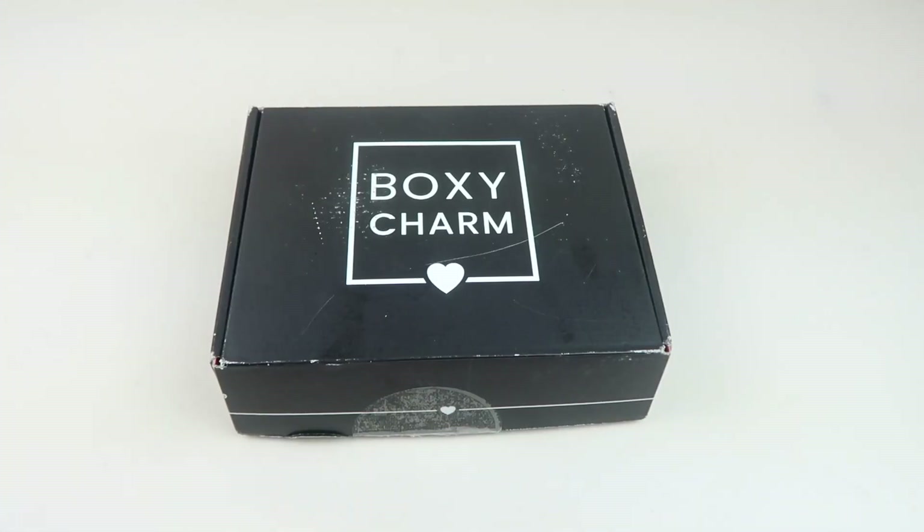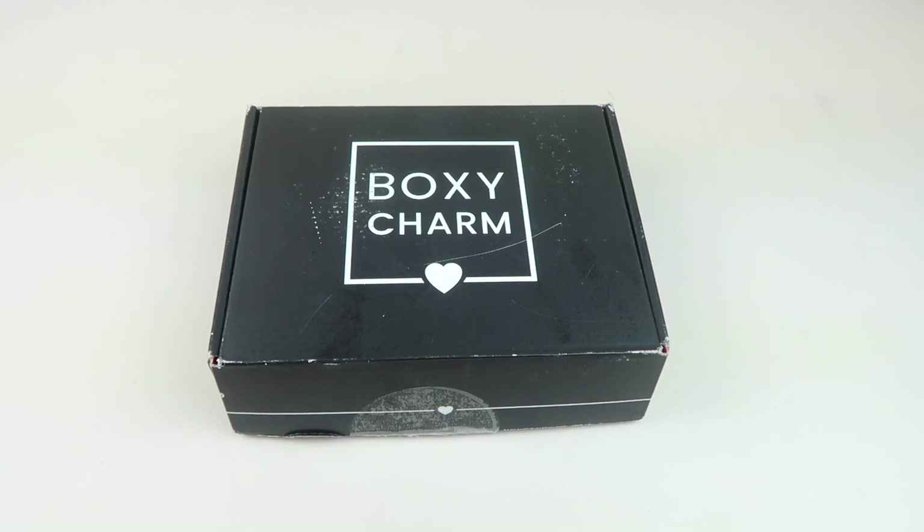This is my review and unboxing for the February 2021 BoxyCharm base box. This box is $25 a month and you get a box of beauty items worth over a hundred dollars. I did receive this box for review.